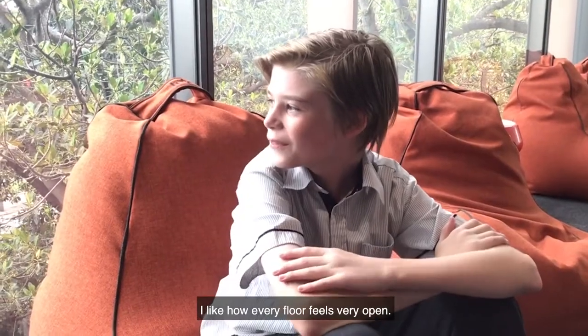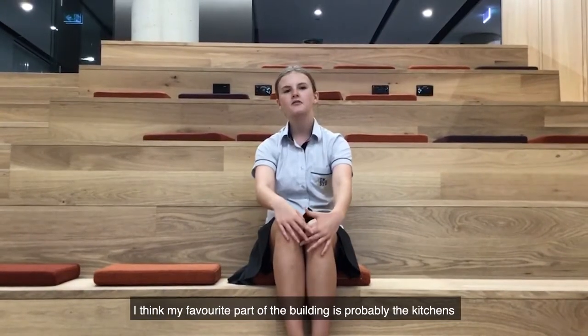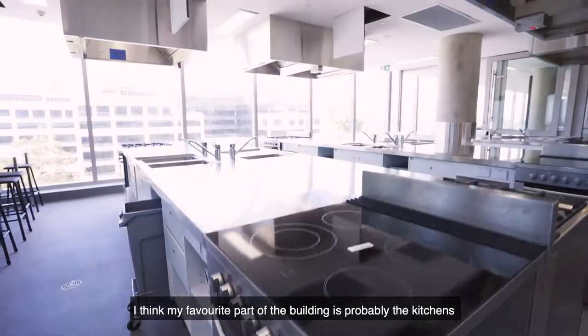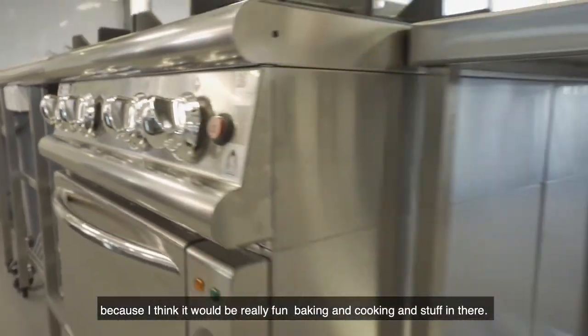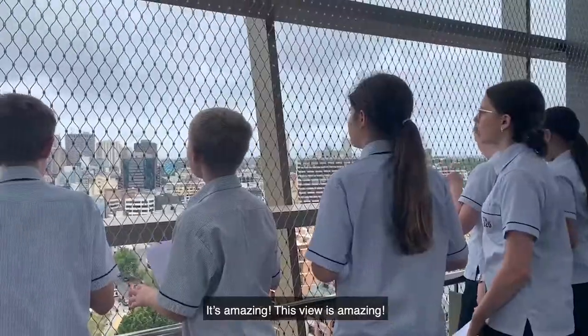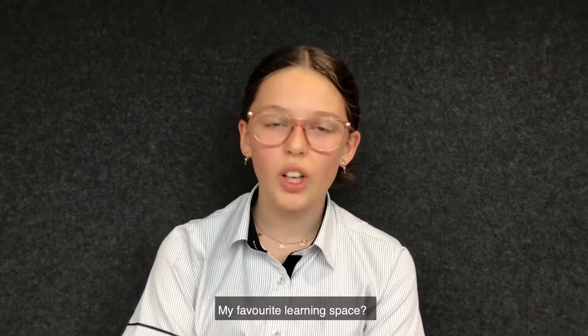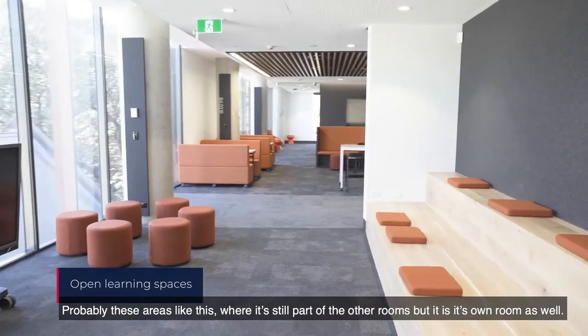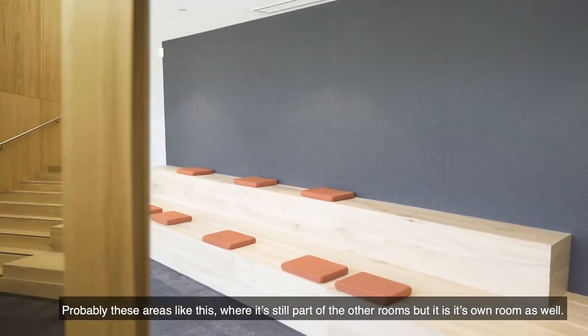I like how every floor feels really open. I think my favourite part of the building is probably the kitchens because I think it'll be really fun just baking and cooking in there, and all the appliances are really new and just so cool. It's amazing! This view is amazing! My favourite learning spaces are probably areas like this where it's still part of the other rooms but it's its own room as well.